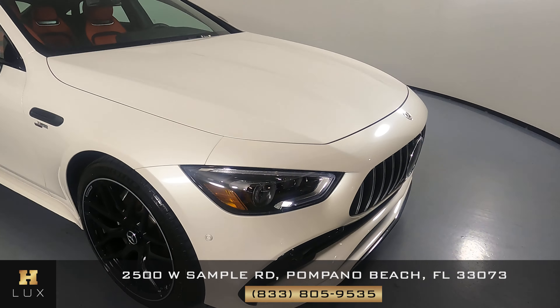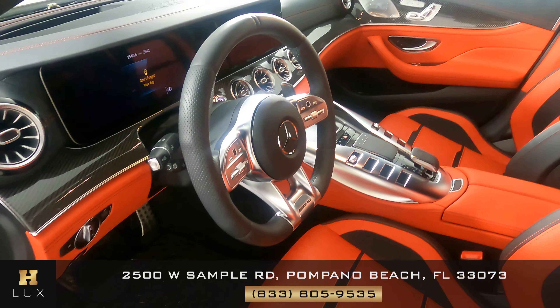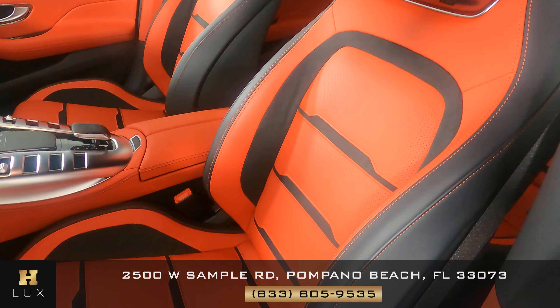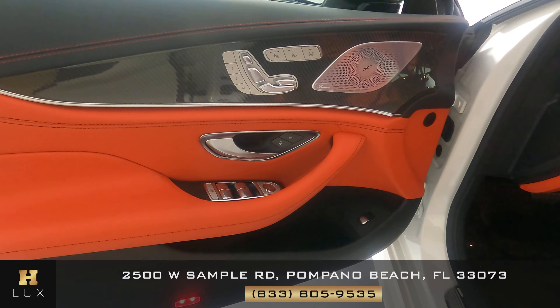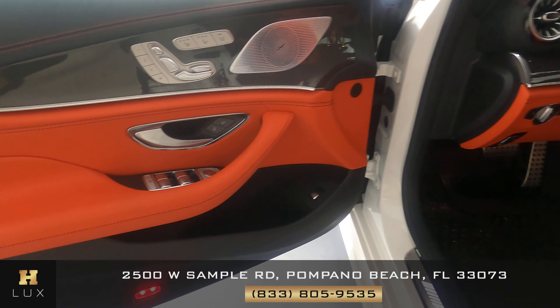So the exterior of the car is in excellent condition. Now we're going to have a look inside. First we're going to start off with the driver's seat. Excellent. Let's have a look at the door panel. Excellent. So the driver's side is in good condition.